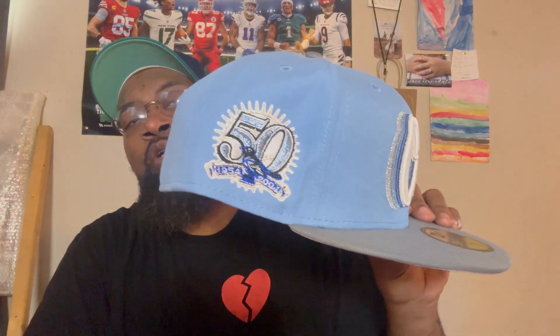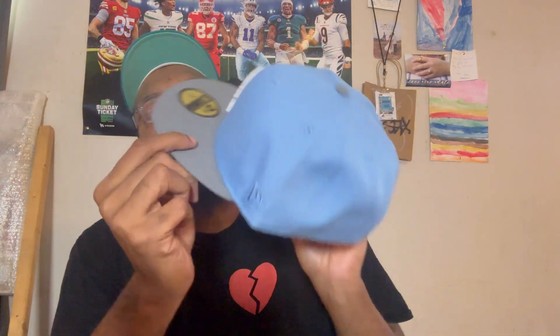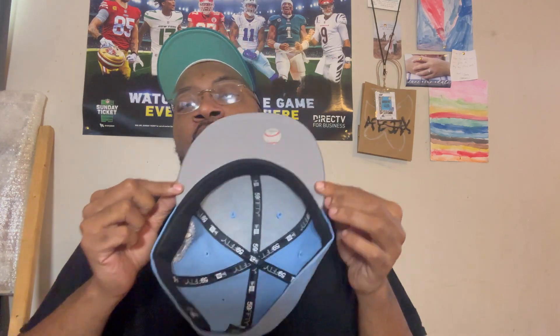We're gonna start right here with this Baltimore Orioles hat with the cascading O's. I got this from Exclusive Fitted — blue crown, gray top visor, the 50th anniversary Orioles patch on there, flat batterman, tonal flag, gray UV, black guts. I've been going crazy on Exclusive Fitted, they've been dropping some heat.